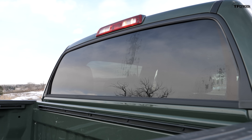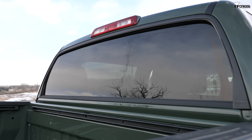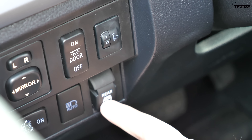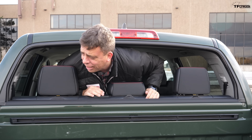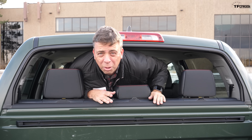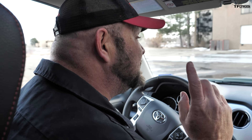Nobody has this — a sliding rear window! This is really awesome, actually. I really hope Toyota keeps this for the next Tundra. That is some James Bond stuff right there. It's something I truly love that Toyota does and nobody else does. That, in itself, is awesome.